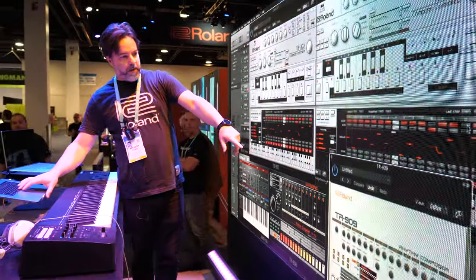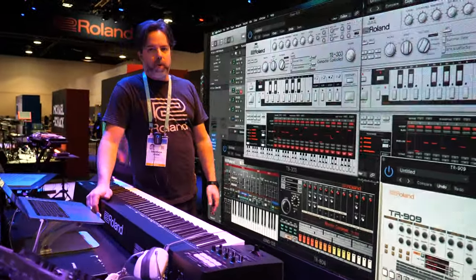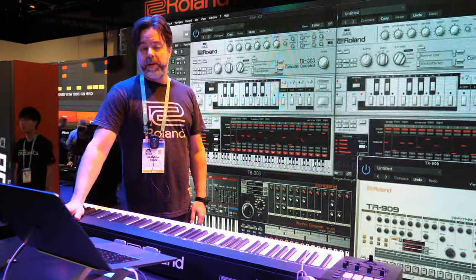So that's a 909 and 303 going. Five or six or so virtual instruments all running — really detailed models of all our classic Roland instruments throughout the '80s, '90s, and mid-'70s.